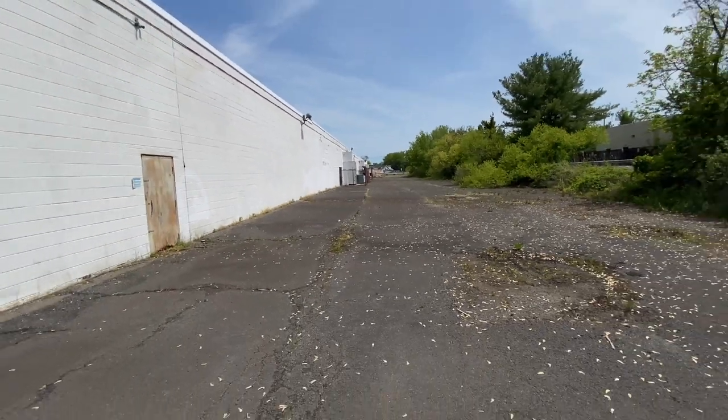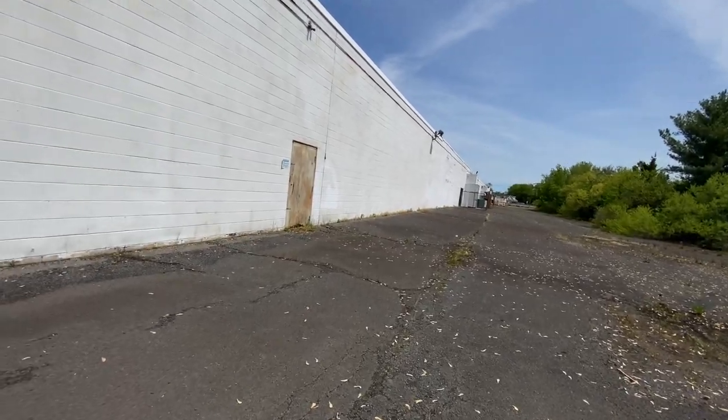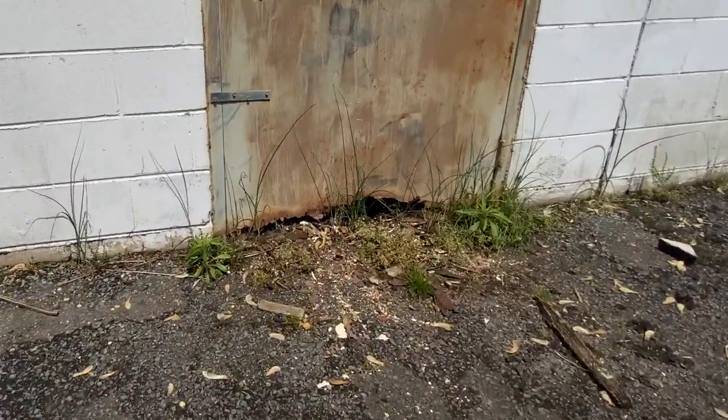And this is the back — got all the trash compactors and stuff. D1's going to take over here. Another door bolted shut over here. Get a shot of the bottom of this door — it's like disintegrating, man.